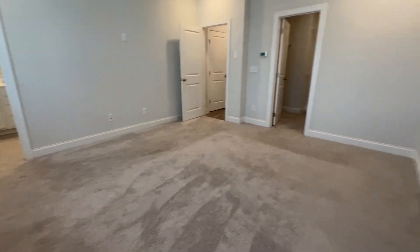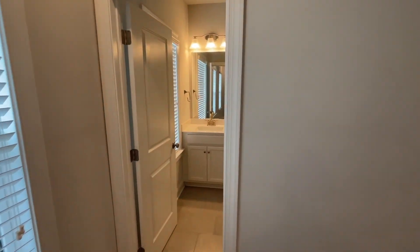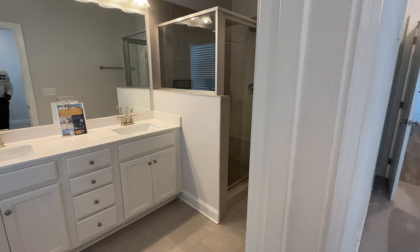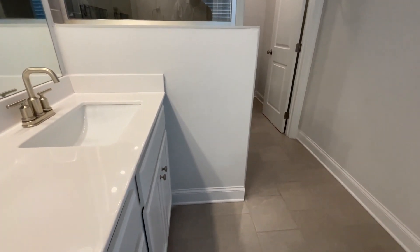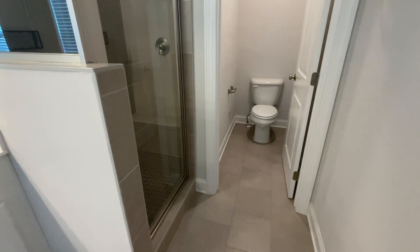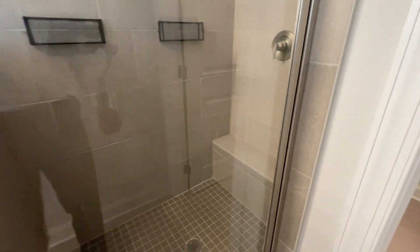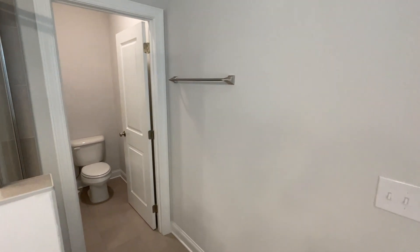The bedrooms all come with carpet — all the carpet looks and feels brand new; this house was only built in 2020. Here we are in the primary bathroom. Of course, you get the double vanities, which kind of match the aesthetic of downstairs — white countertops with white cabinets. Then you've got tile again, pretty much matching throughout the house. You've got a standing shower and then your water closet. And that wraps it up for upstairs.